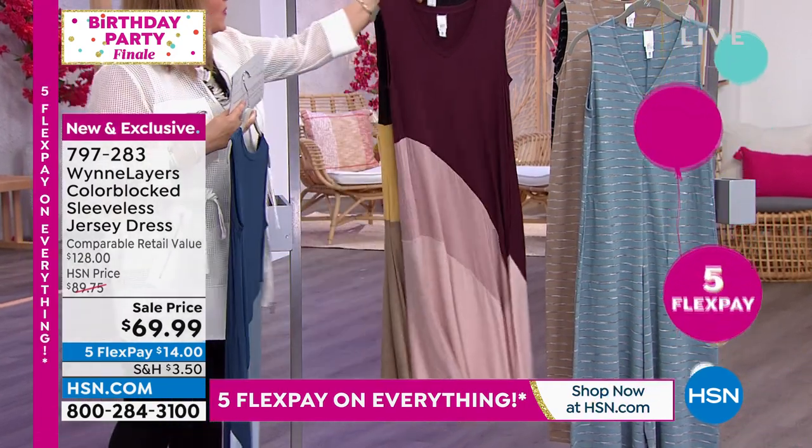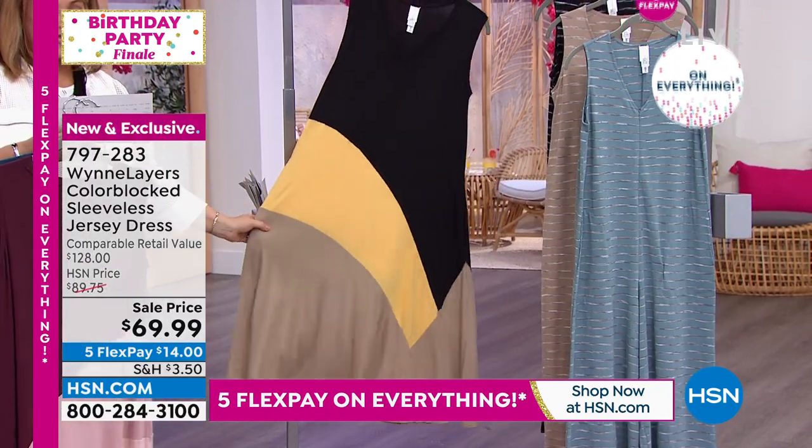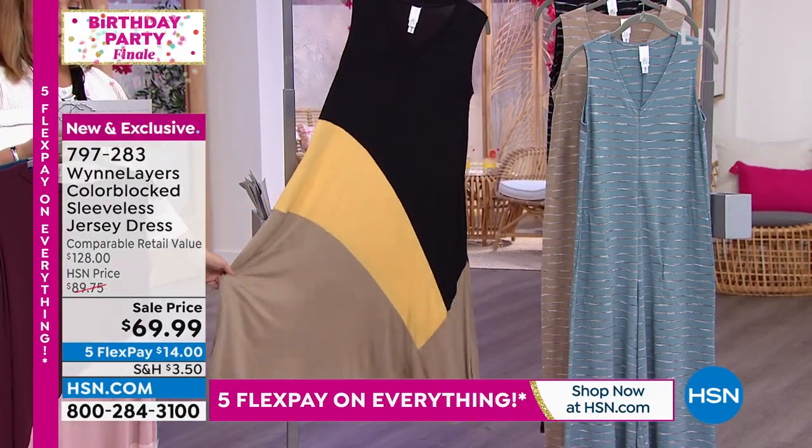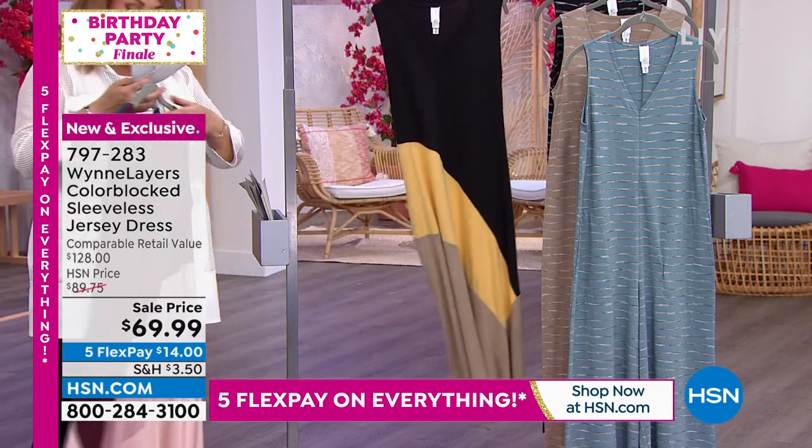It doesn't cling to your belly. And we also have — look at Marla's favorite — the rattan color in there. That's the rattan black combo. Extra extra small through 3X, 44 inches in the length.